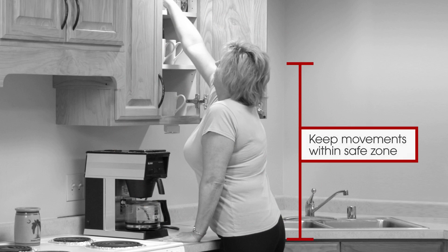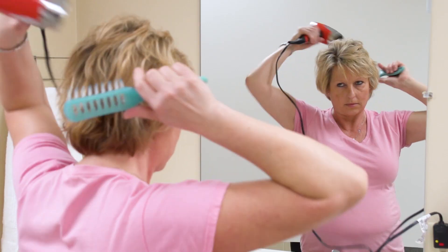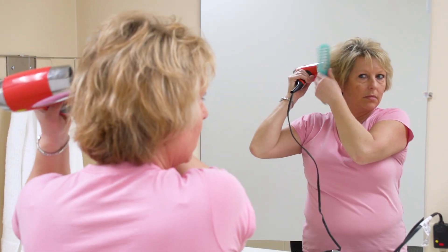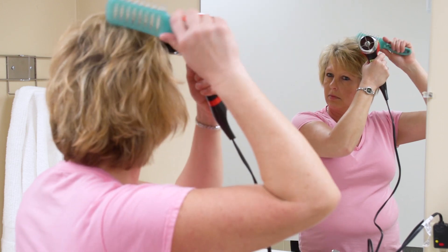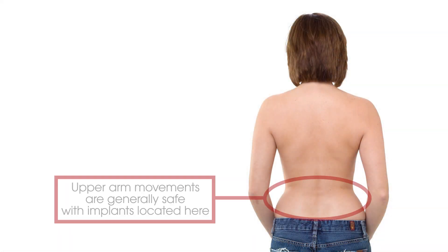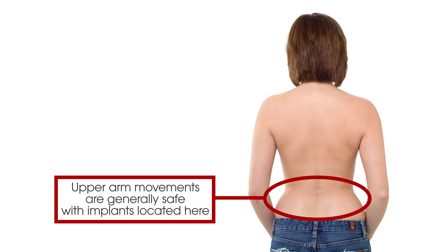Here are some other examples. Keep your elbows at or below your ears when you dry, brush, or style your hair. If you have a lumbar or lower back implant, upper arm movements are generally safe.